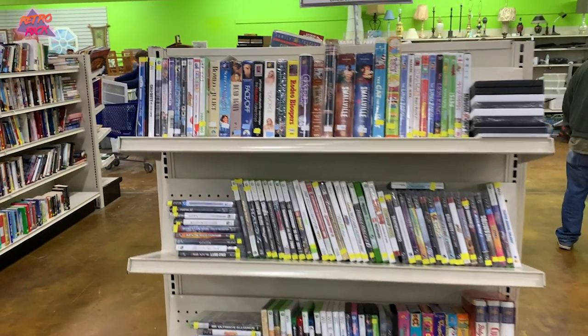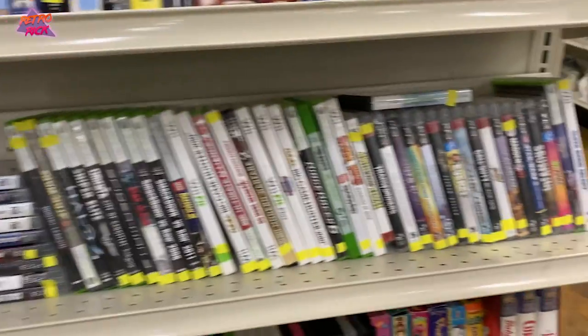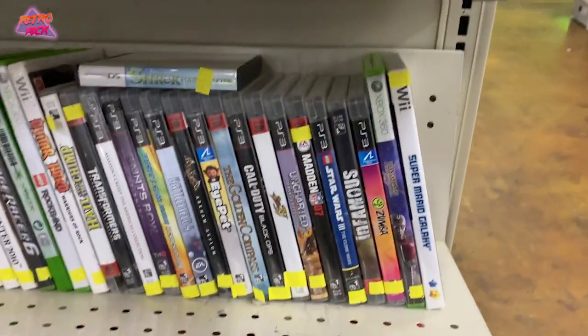We just found a crap ton of games - so many games over here, nothing is marked, two dollars each. This is freaking sealed - what!